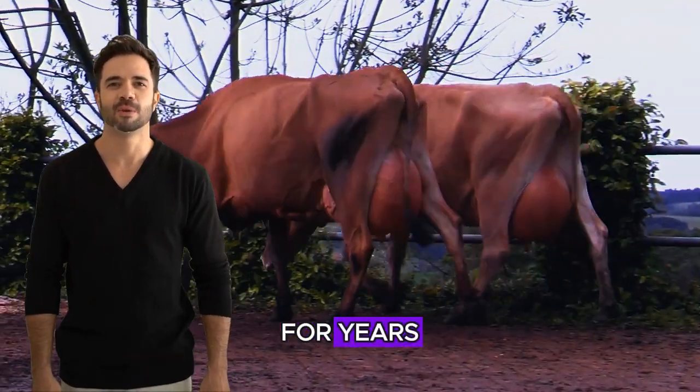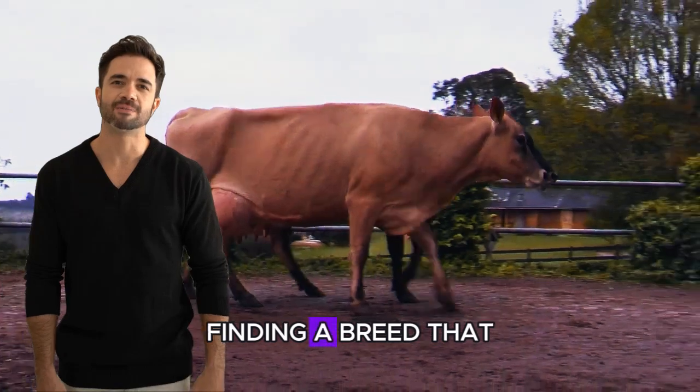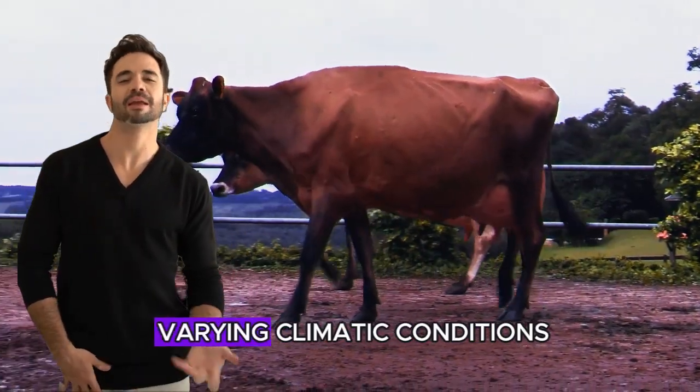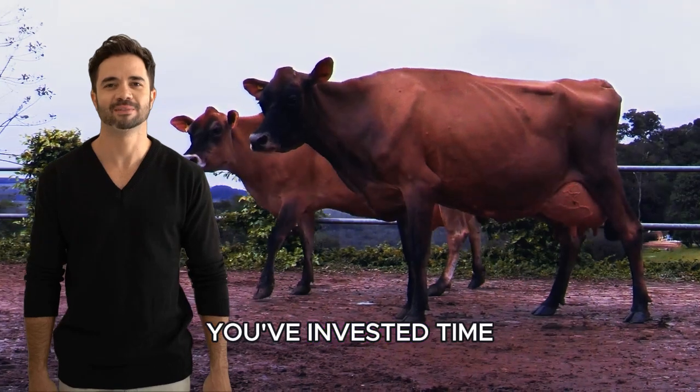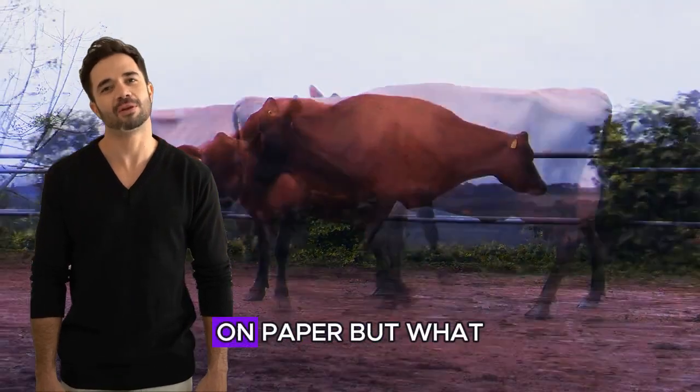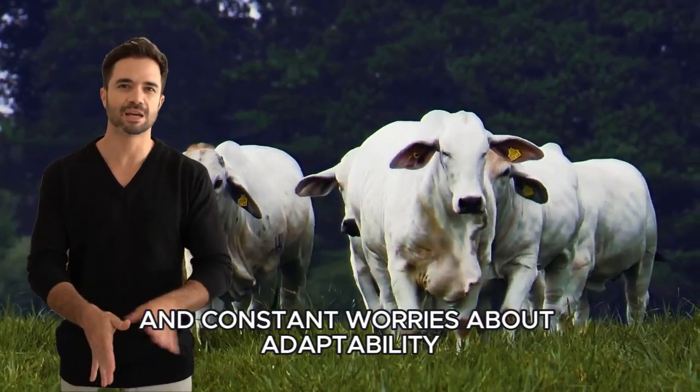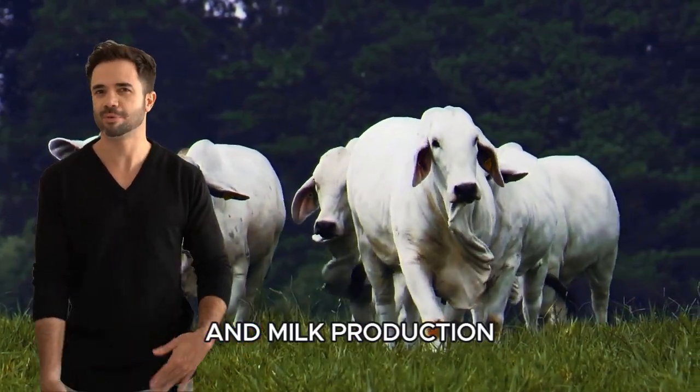For years, farmers have struggled with the same challenge: finding a breed that is resilient, productive, and suitable for varying climatic conditions. You've invested time and money into breeds that seem promising on paper, but what have you actually gained? More work and lower yields.